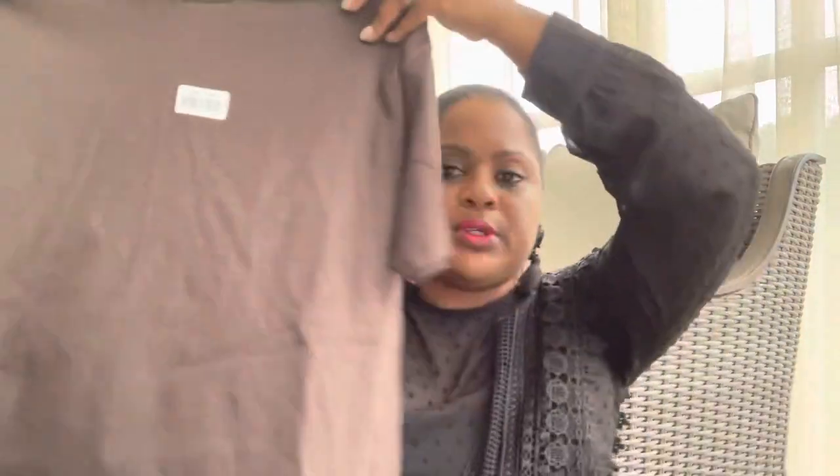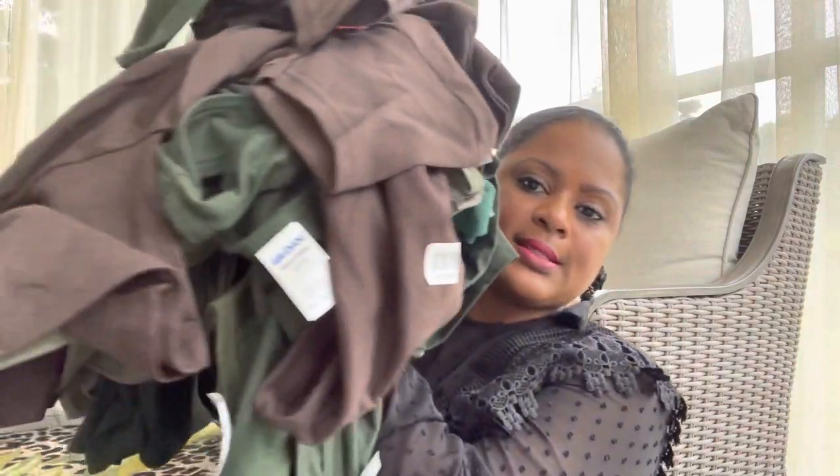I was so excited because what are the chances of being able to get all the shirts I need for the party at the Dollar Tree? They were a dollar each and I got shirts for the adults too.